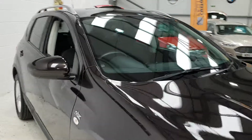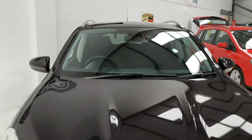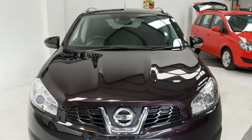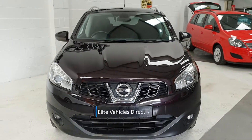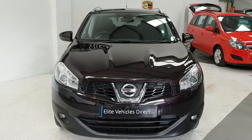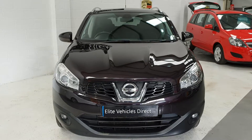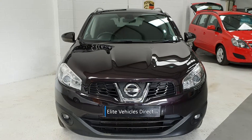The car will come with a six-month warranty, which is nationwide — anywhere in the UK, any VAT-registered garage. You also get a brand new service and a brand new MOT. The car will also come with 12 months AA cover, all free of charge. Part exchange is also welcome. Any more help, please give us a call.